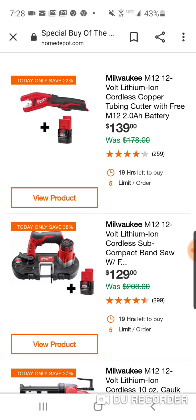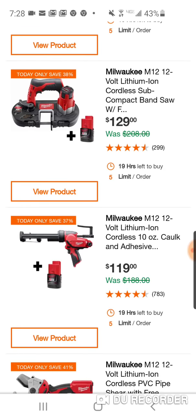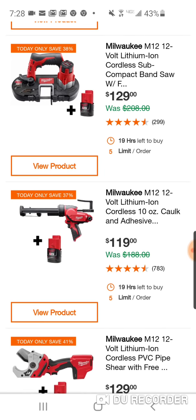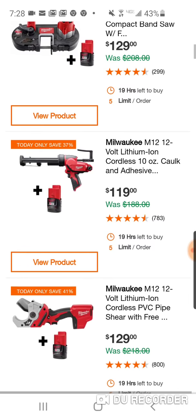Here's the cordless copper tubing cutter with a free 2Ah battery as well. Here's the caulk gun — this has actually been cheaper. We've seen it for $99 with the full kit including bag and charger, but $119 is still good. This is probably one of my favorite caulk guns I've ever used. $119, not bad.